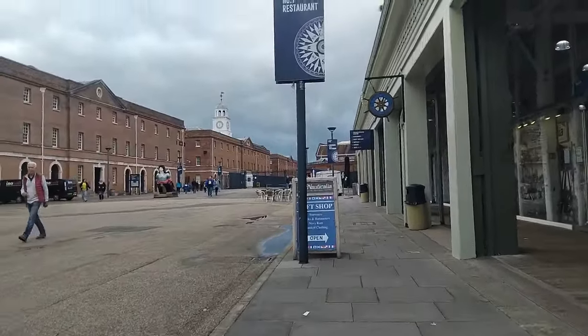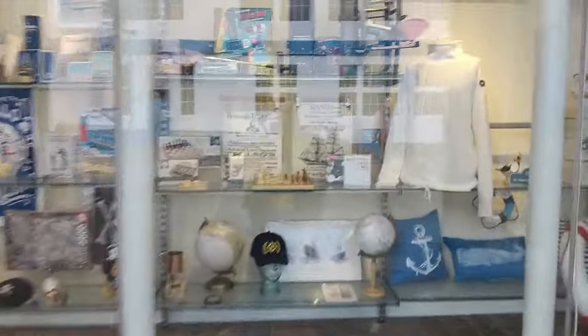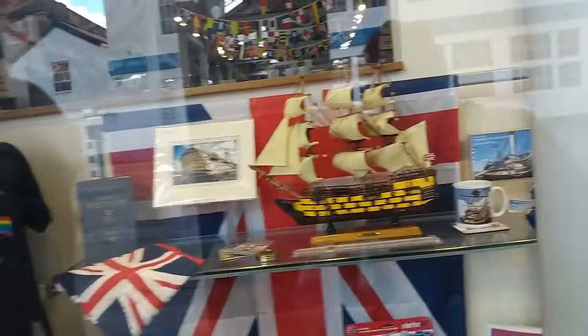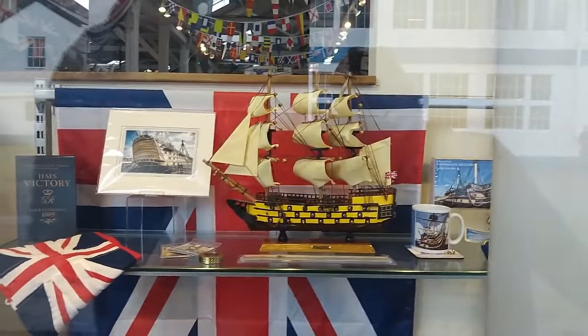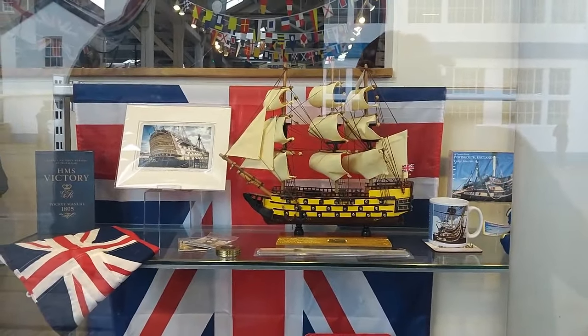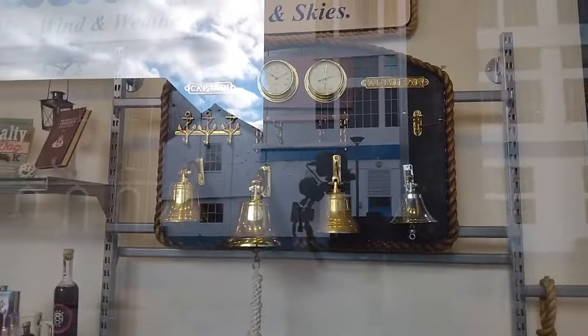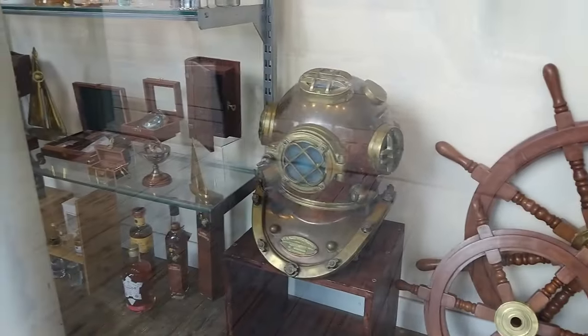It's been years since I've been here — about 18 years. There's a shop here with all the different things: a little model of HMS Victory there, some flagship stuff, the old telescope, the bells, all sorts of things.